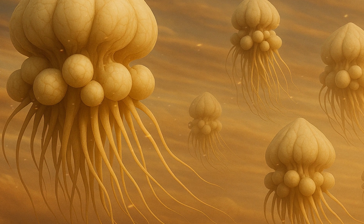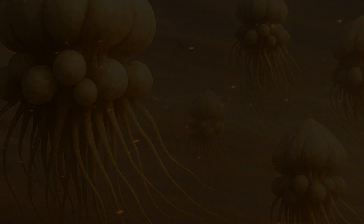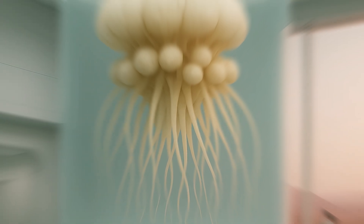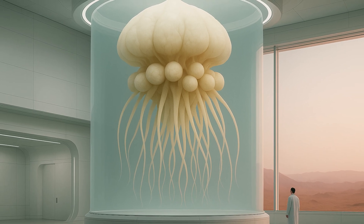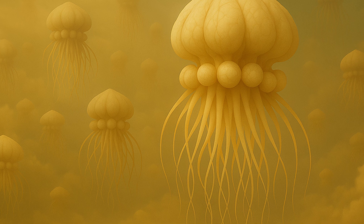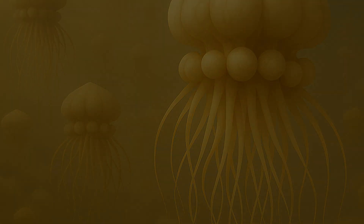The Gas Drifters do even more to ensure their survival — they grow multiple chambers, ensuring redundancy in case one is damaged or infected. The Gas Drifters are giant animals and can reach up to 20 meters in size. They often travel in vast, slow-moving herds, drifting like airborne jellyfish in Jupiter's endless sky.